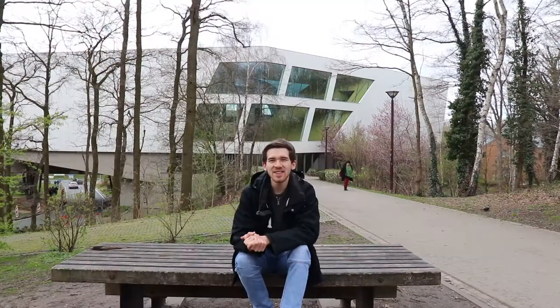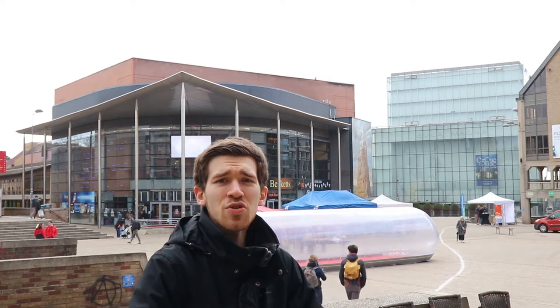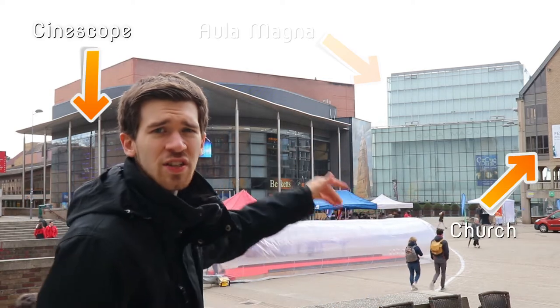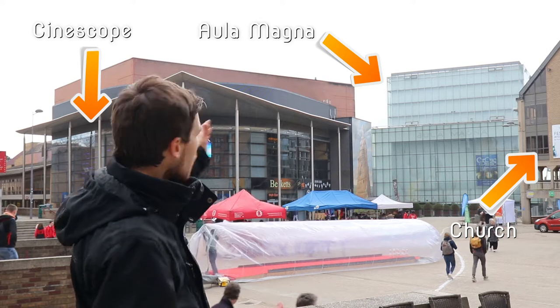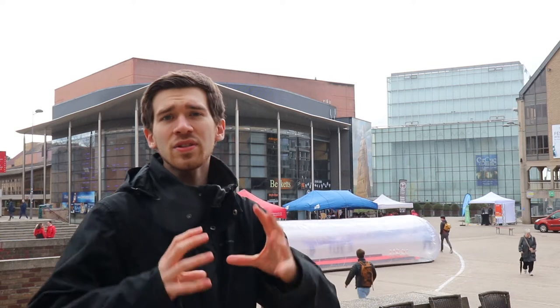Hello guys, here we are at the park next to the Hergé Museum, which is really well known for the cartoon Tintin. So here we are at the Cinescope place, next to the church and the Aula Magna. And of course Beckett, which is an Irish pub and it's really really famous. It's important to know that the Aula Magna is during the night a theater and during the day a conference room for UC Louvain.